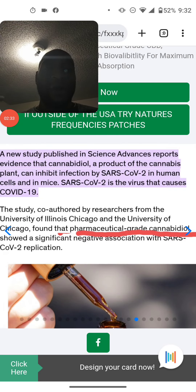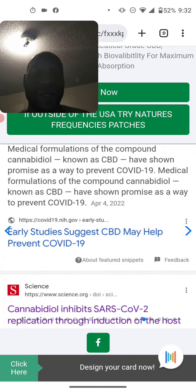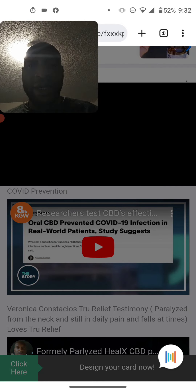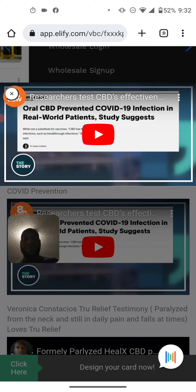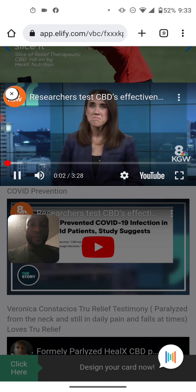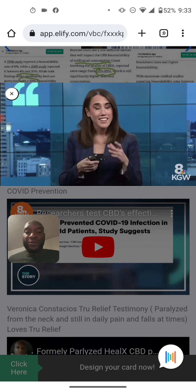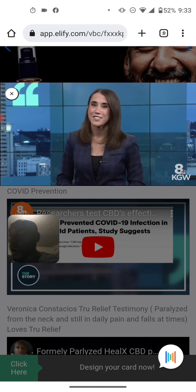Pharmaceutical grade CBD stops SARS-CoV-2 — there it is. Now to some COVID news that's a little more positive. And yes, it does involve marijuana, which means it's time for another edition of Vice News.